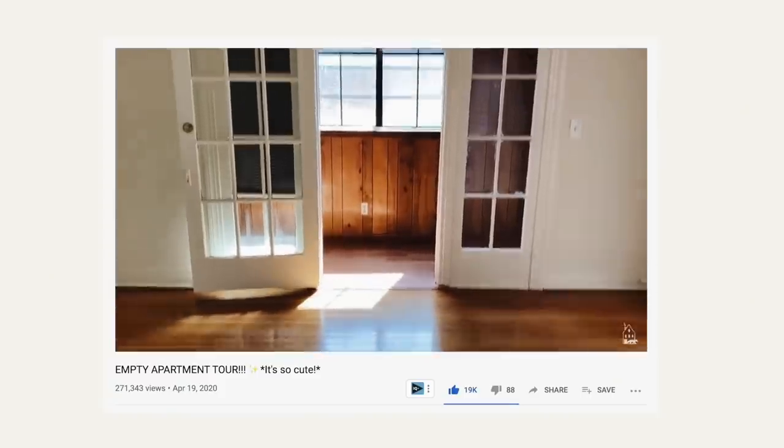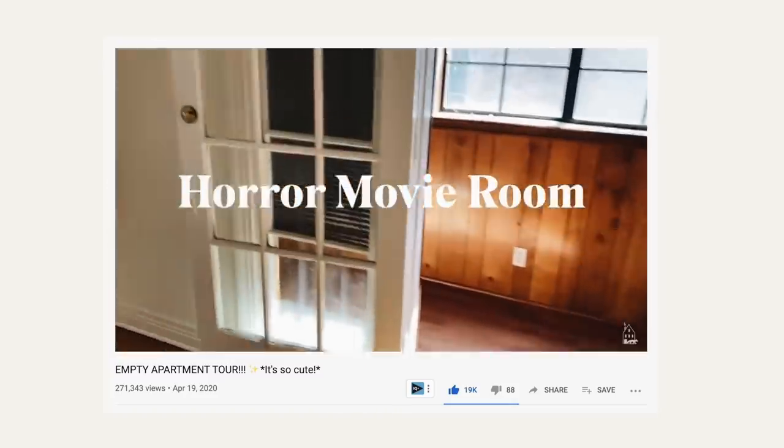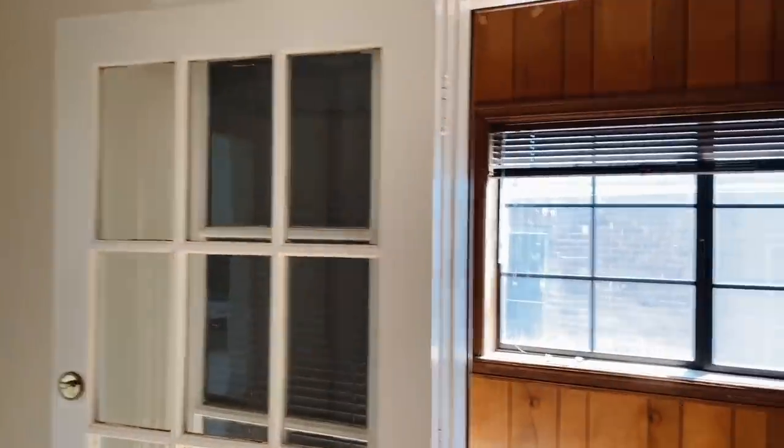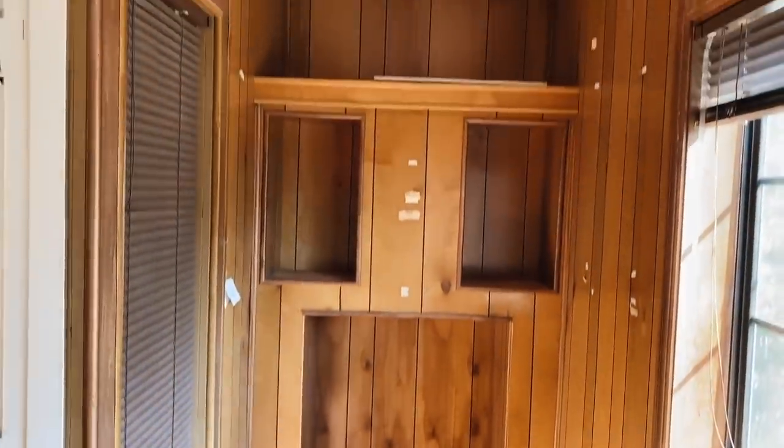This is the horror movie room makeover. This is what I call the horror movie room. My roommate and I literally do not know what this is for. I gave this room the name of the horror movie room because it was just scary, it was dark, it was random, there was no point to it. I was just very, very confused as to what it was. And I get asked all the time what are you doing with the horror movie room, and I'm like, just wait.